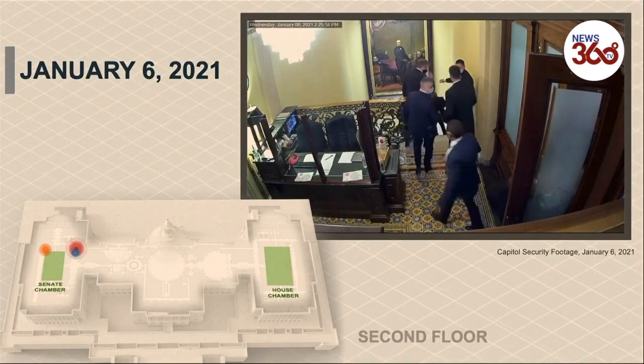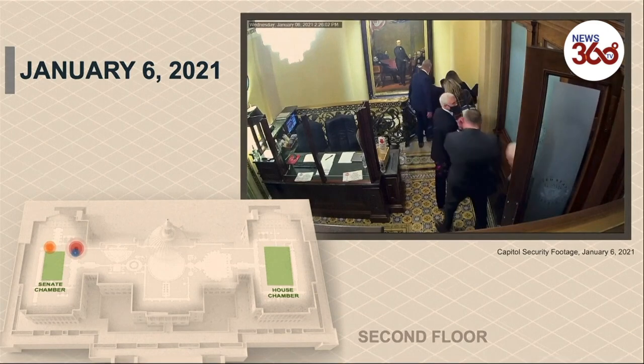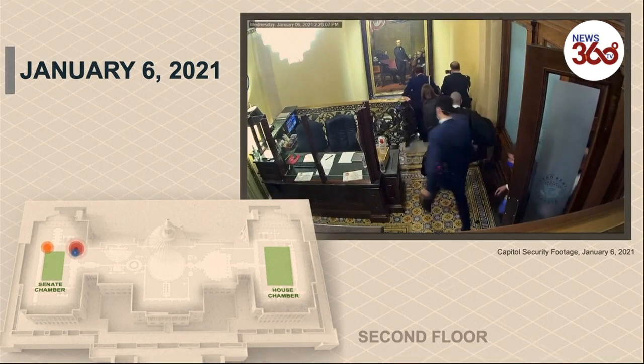You can see Vice President Pence and his family quickly move down the stairs. The Vice President turns around briefly as he's headed down. As Pence was being evacuated, rioters started to spread throughout the Capitol.